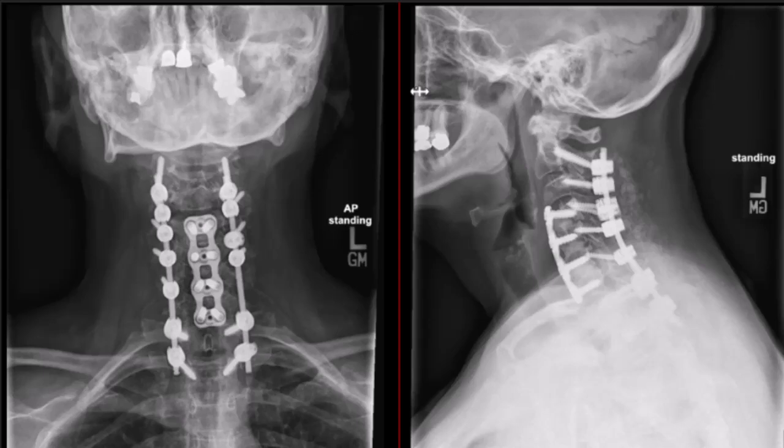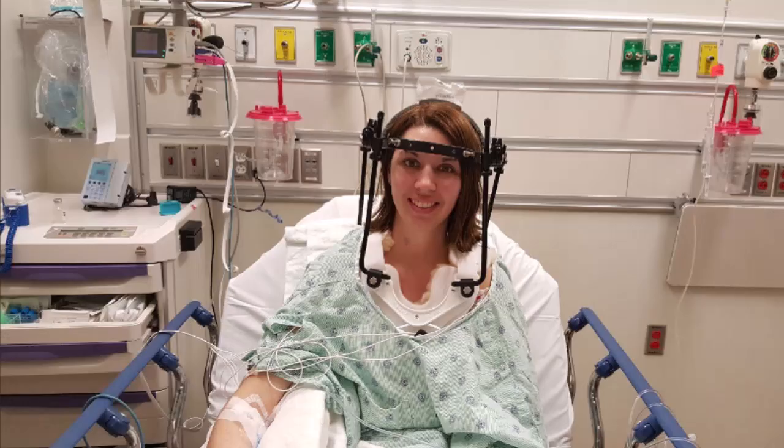Surgical intervention is often necessary for unstable cervical spine injuries or when there is significant neurological compromise. Common surgical procedures include anterior cervical discectomy and fusion (ACDF), posterior cervical fusion, and decompressive laminectomy. The choice of procedure depends on the location and nature of the injury, as well as the patient's overall health and neurological status. Surgery aims to stabilize the spine, relieve pressure on the spinal cord and nerves, and restore alignment. Postoperative care and rehabilitation are essential components of the recovery process.